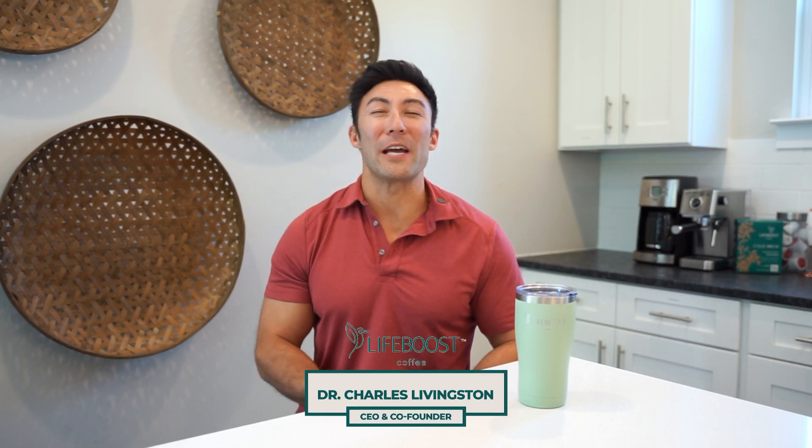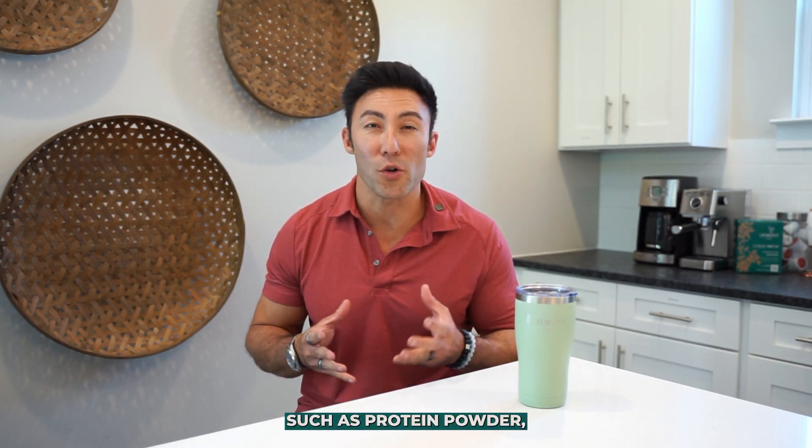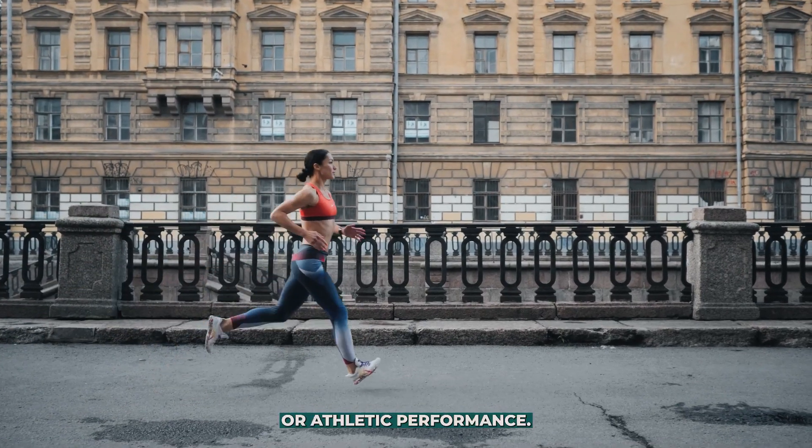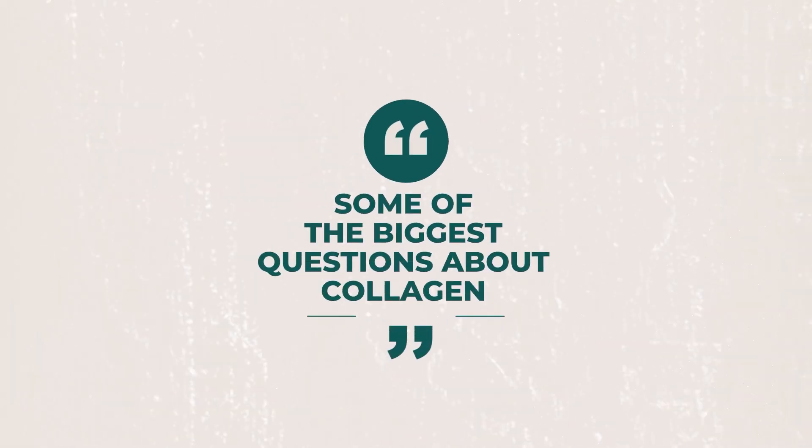I'm Dr. Charles with Life Boost Coffee. There are a lot of new trends out there when it comes to adding things such as protein powder to your cup of coffee in order to boost your health or athletic performance. One of the most popular ones I've seen is adding collagen powder to your morning cup. In this video I want to talk about some of the biggest questions about collagen and why adding it to your coffee can be effective when it comes to getting the best benefits from this type of protein.